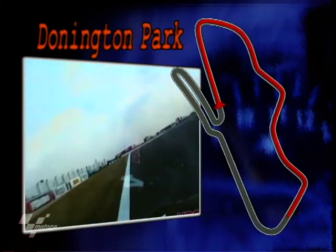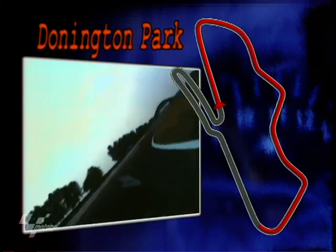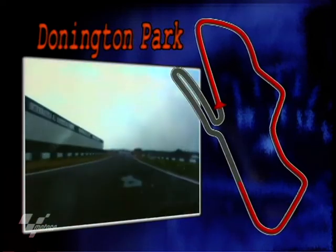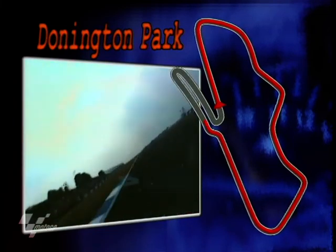It's drifting one way then the other as you go into Coppice — it's a double-apex right-hander. You clip it first there, and then you clip it again. Then you're on to the back straight, up the box to 6th gear, building up as you go underneath the bridge, and over the Dipper to 160 miles an hour. Then hard on the brakes as you tip it into the chicane, for the left and then the right, taken at just over 40 miles an hour in 2nd gear.